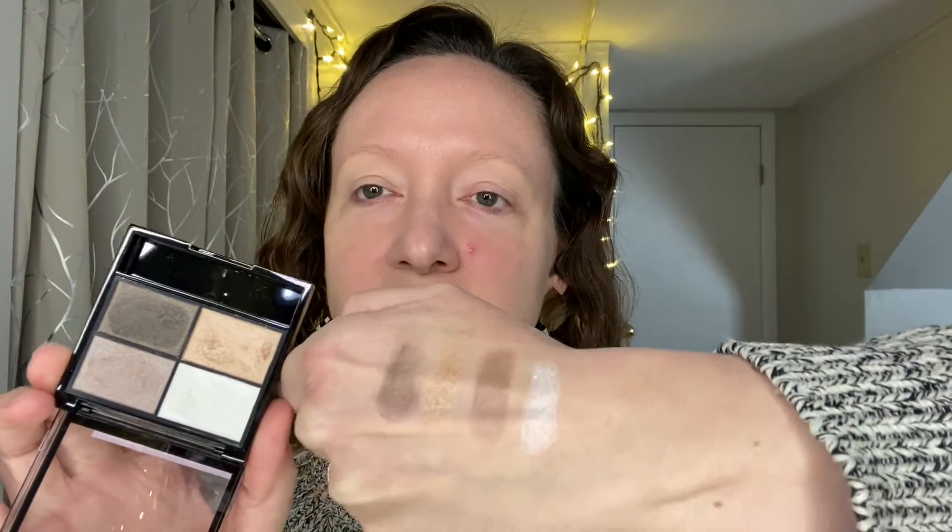Let me swatch these for you. Here's the shadow quad swatched on my hand. I'd say the only shade that isn't really a performer is the darkest one, but the other three look decent. I'm surprised — when I think of good drugstore eyeshadow, Revlon is not the brand that comes to mind, but here we are. I'm going to take a brush and put this shade all over the lid.